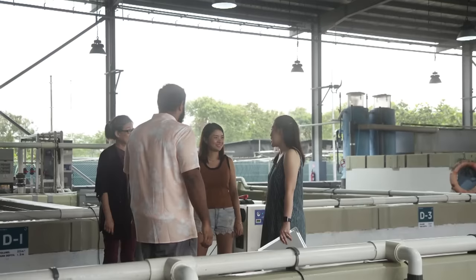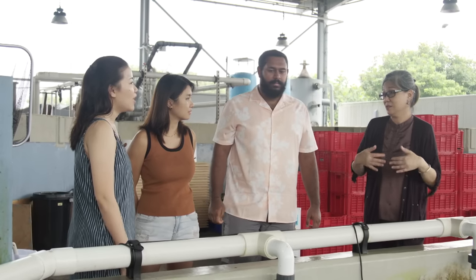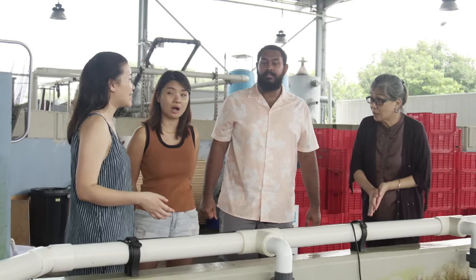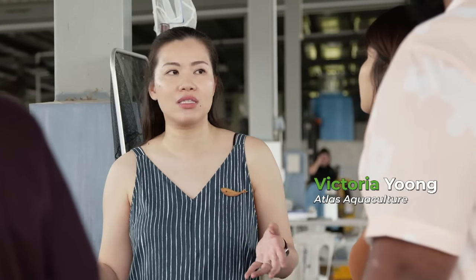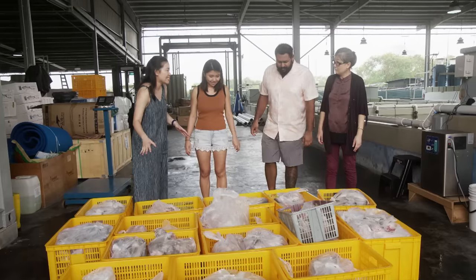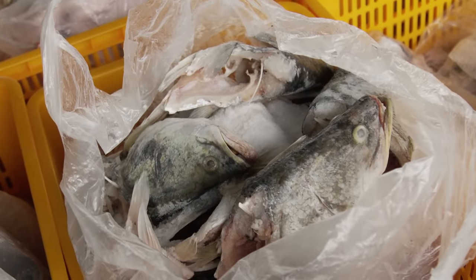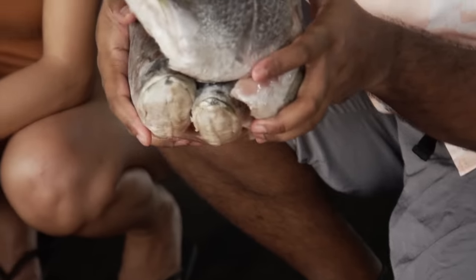This is a 100% sustainable land-based aquaculture farm. I'm very excited to show you guys this fish — that fish over there is one of our giant groupers, also known as the Queensland grouper. We harvest three times a week. On average, we do 75,000 kg per year. Most of the fish they harvest are processed into fillets. How much of this actually goes into waste? Based on Victoria's estimates, at least 40 to 50% of the fish gets discarded after processing.